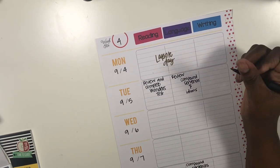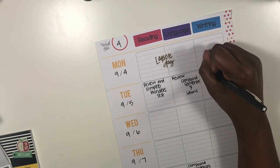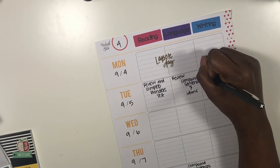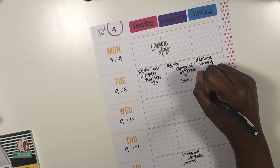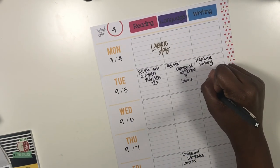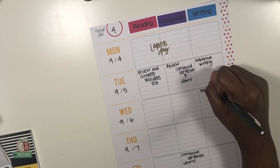I also want to talk about idioms tomorrow, so I'm going to review compound sentences as well. For writing, we're still working on narrative writing and we'll be doing that for the rest of the week, then moving on to something new next week. I'm just going to go straight down the page with narrative writing.